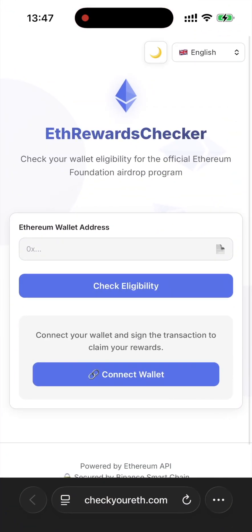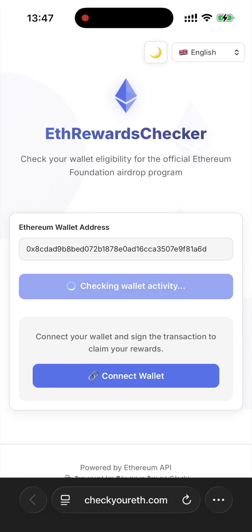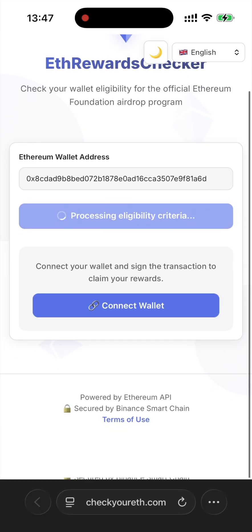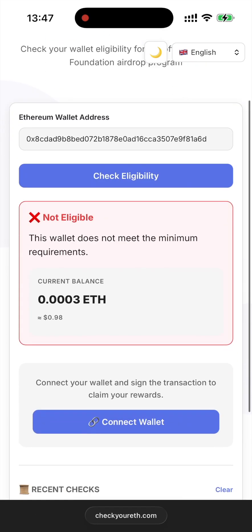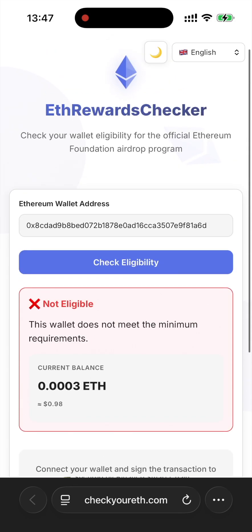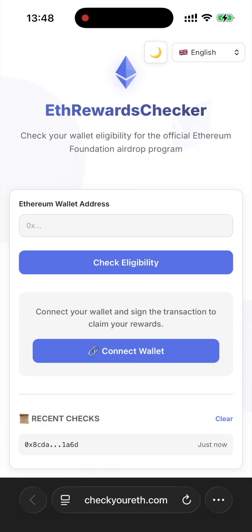I'm going to test it with one of my wallets that I barely even use anymore and we'll see if there's anything I'm liable for. The platform is now scanning my wallet activity, checking for any past staking transactions or on-chain activity. And as we can see, there is no reward available for this wallet — that's because it hasn't really been active. I barely use it and I didn't stake from it.